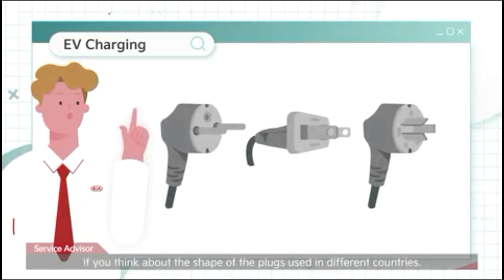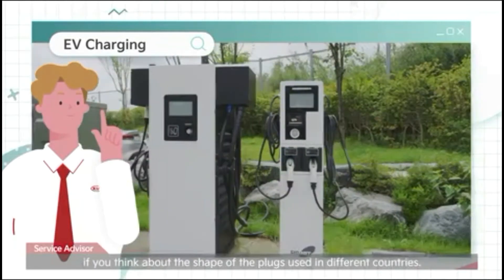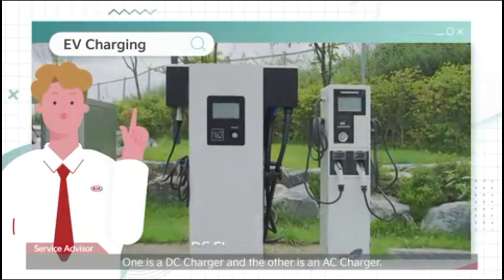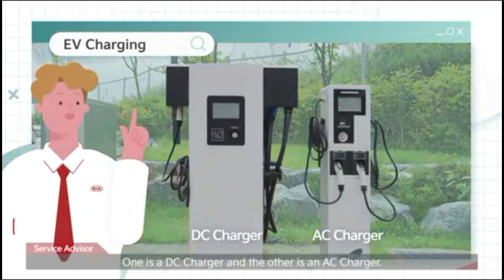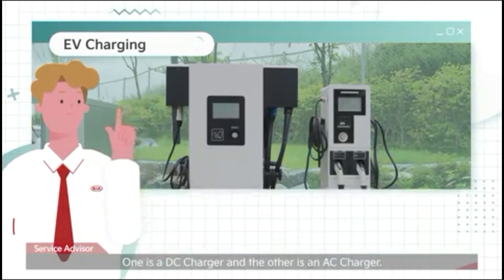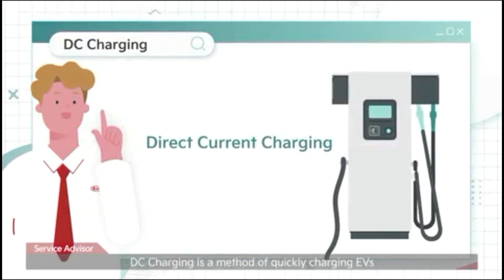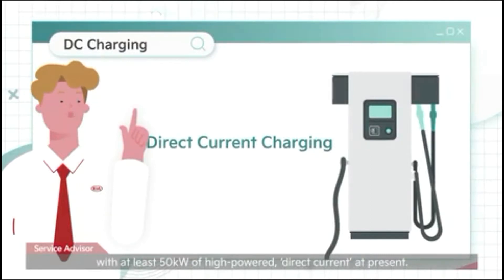It's easier to understand if you think about the shape of the plugs used in different countries. These two types of chargers — one is a DC charger and the other is an AC charger. DC charging is a method of quickly charging EVs with at least 50 kilowatts of high-powered direct current at present.